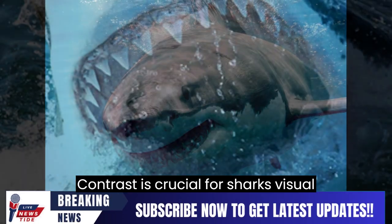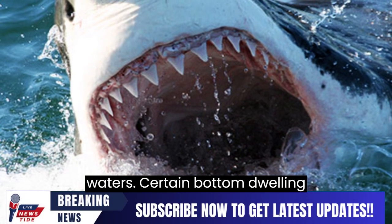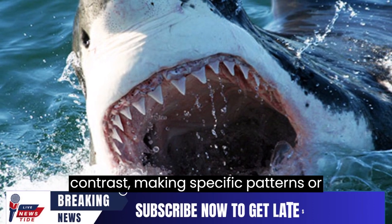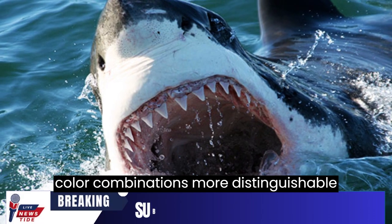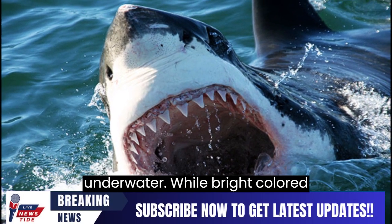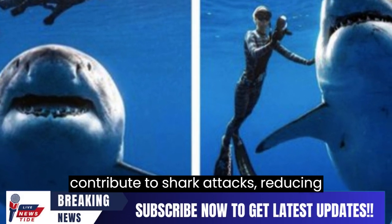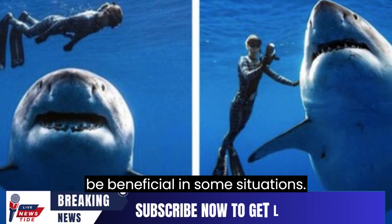Contrast is crucial for sharks' visual perception, especially in turbid waters. Certain bottom-dwelling sharks exhibit heightened sensitivity to contrast, making specific patterns or color combinations more distinguishable underwater. While bright-colored equipment may not significantly contribute to shark attacks, reducing contrast with the surrounding ocean could be beneficial in some situations.